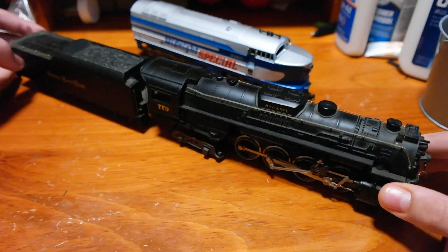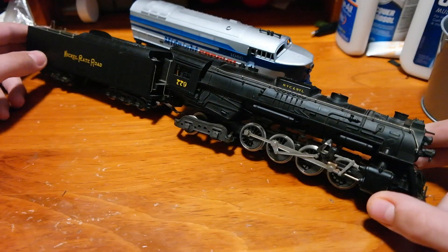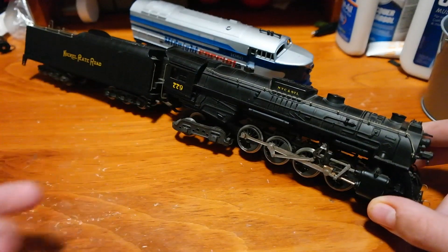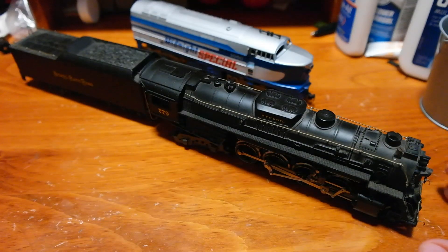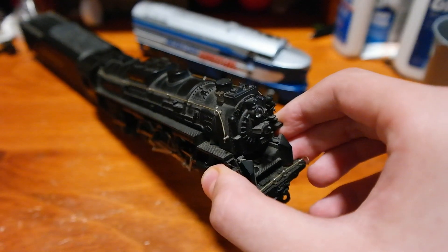I have a Berkshire. What do you guys think? I have a Nickel Plate Road Berkshire in the collection. So you guys will have to let me know what you think of this. This thing sort of runs — I had to do a little bit of tuning to the drawbar before I could actually test the thing properly. But it's a Rivarossi Berkshire, so I don't see why we should not be able to get it running.